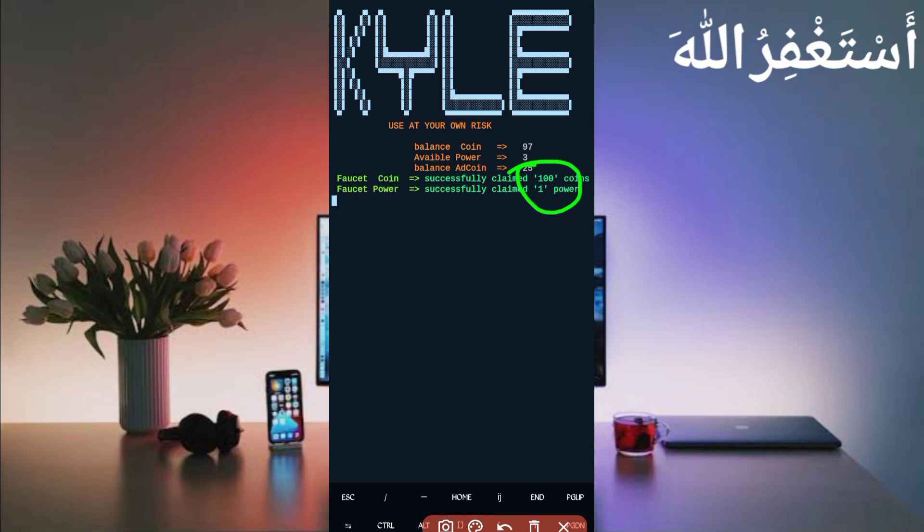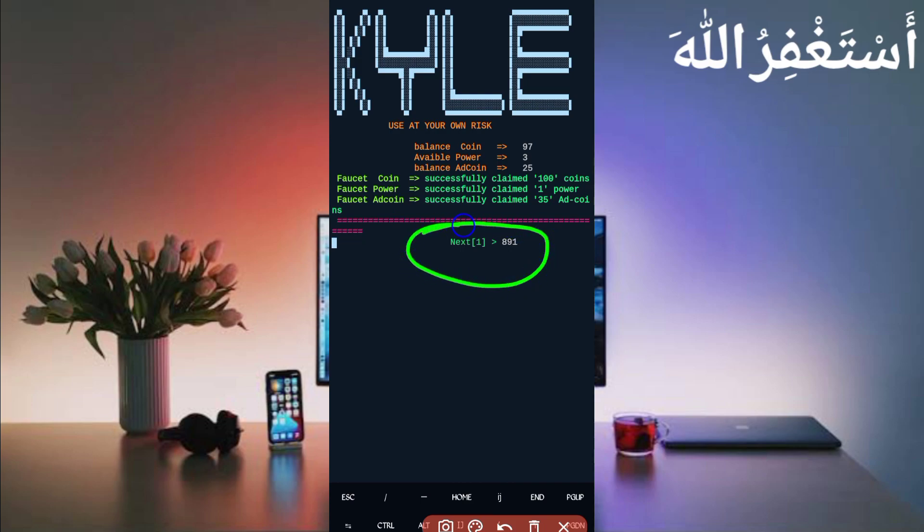Here you can see the faucet coin successfully claimed — 100 coins. Faucet power is also claimed — I received 1 power. Faucet aid coins claimed — I received 35 aid coins. It will claim again in 90 seconds. So it will claim every 30 minutes automatically. It is working successfully. If you want to watch more videos like this, subscribe to my channel, press the bell icon for all notifications, like the video to motivate me. I love you, bye bye, take care.